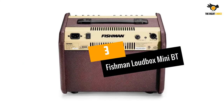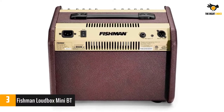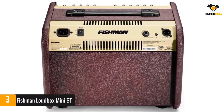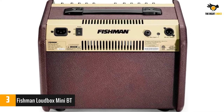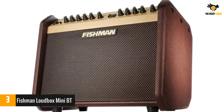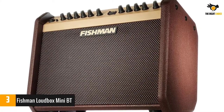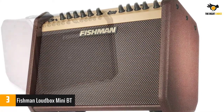At number 3: the Fishman Loudbox Mini BT. The Fishman Loudbox Mini BT adds Bluetooth wireless connectivity to its already successful predecessor, while carrying over the same balance of power, tone and portability. This means that you get the benefit of modern wireless audio streaming on an amp that you can use with your acoustic-electric guitar.